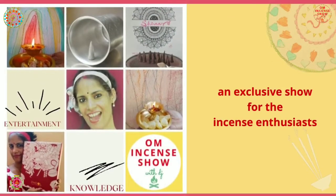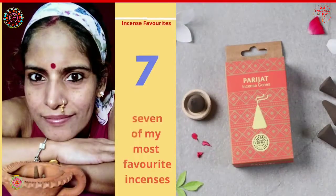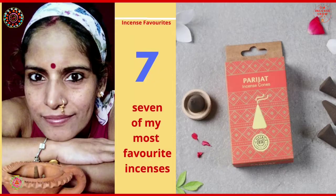In today's episode, let's discuss 7 of my most favorite incenses. Namaste everyone and welcome to OM Incense Show with DJ — a show that helps you increase your incense quotient. So if you are an incense enthusiast, consider subscribing. Let's start the episode today and see what are my most favorite incenses.